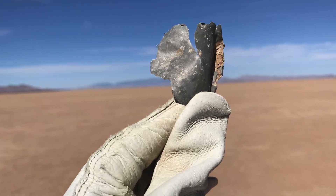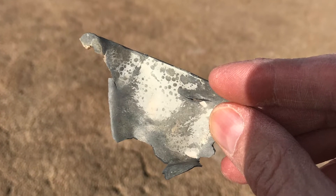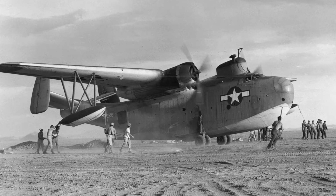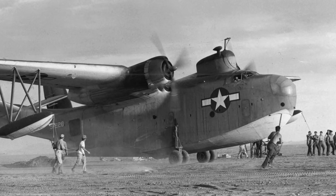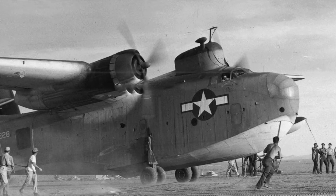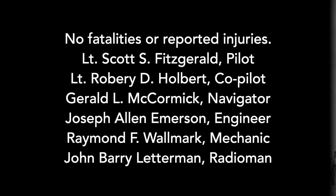During World War II, they fixed the left engine — that was the one that failed in flight. They fixed the right wing, the right wingtip, and that right pontoon. They put some temporary landing gears on the aircraft and flew the aircraft off the Dry Lake. As soon as the plane took off, they dropped the landing gears, so the plane was able to make a successful water landing in California.